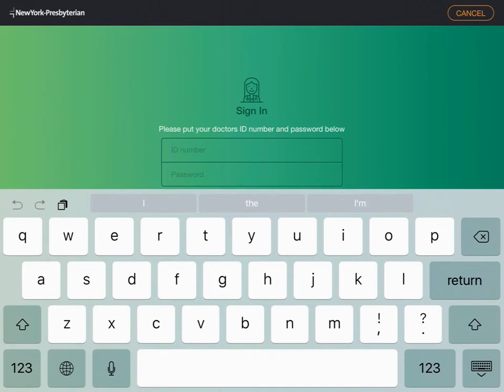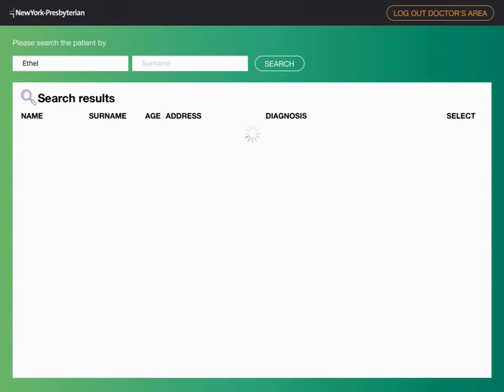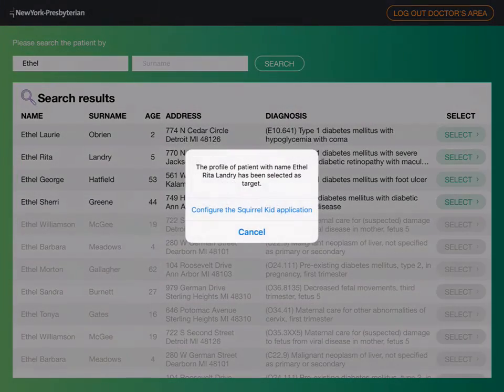Once the parent app is launched for the first time, it needs to be configured by the physician. There is a special area secured by the doctor's personal login where doctors can search for and choose a particular patient in the hospital's database through a FHIR interface, and then customize the application to achieve the best outcome for the patient.